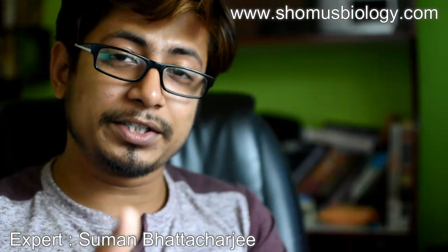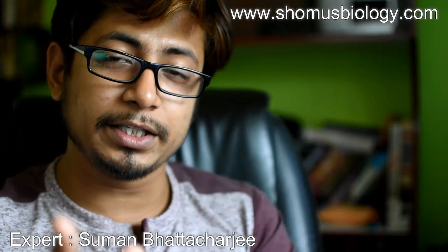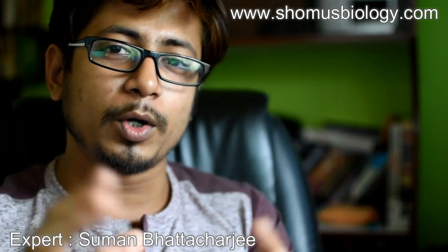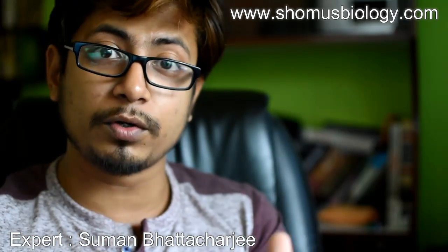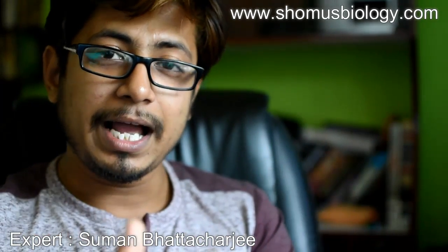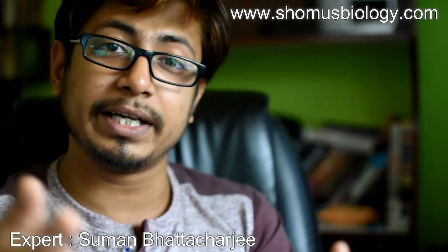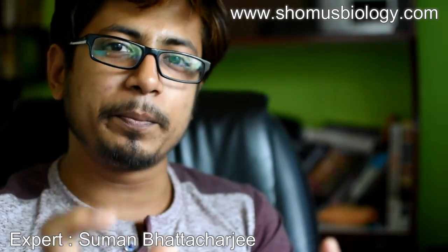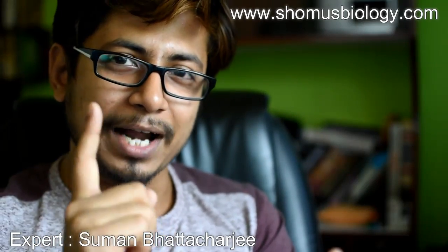Hello everyone, welcome to another session for the Know Your Exam series from Shomu's Biology. In this series of videos we are going to talk about different exams which are important for your career — the exam dates and other important information regarding the exam pattern — and at the end I always provide exam preparation tips, so stay tuned and watch the video.